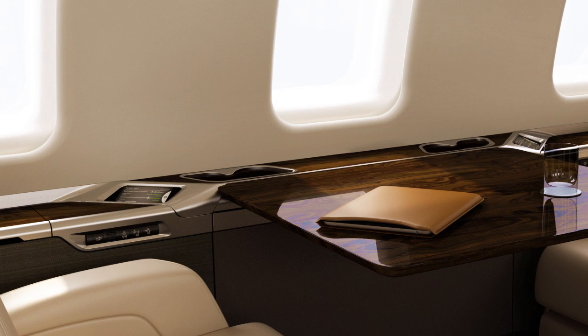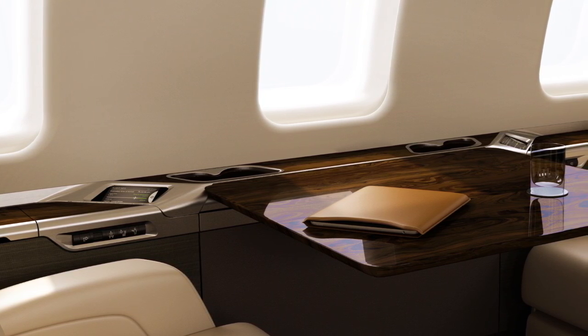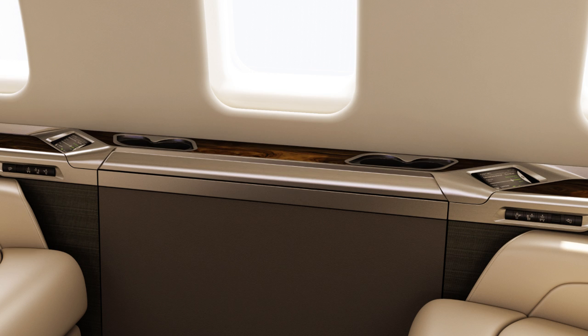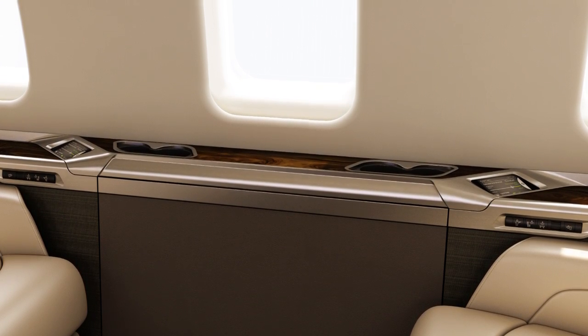It wraps from behind the passenger, around the cup holders, across the table surface. Very beautiful.